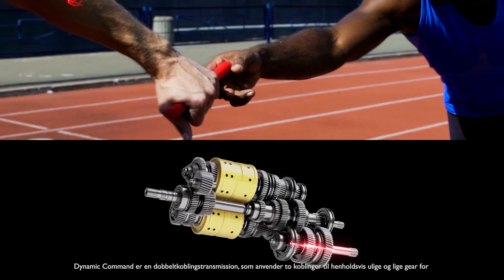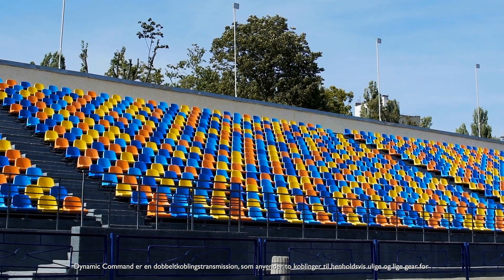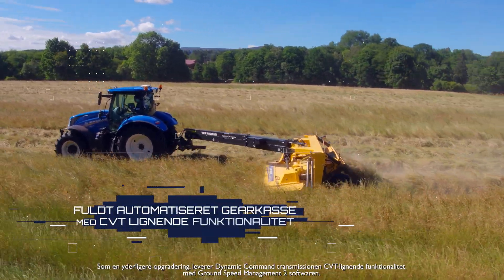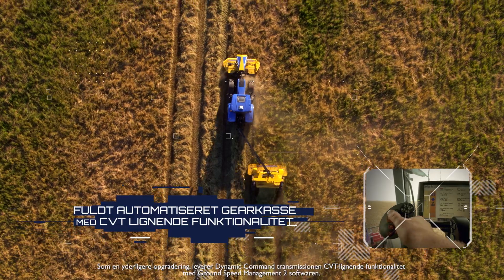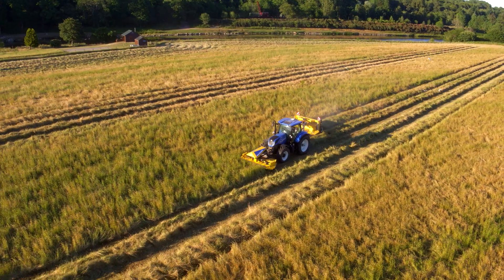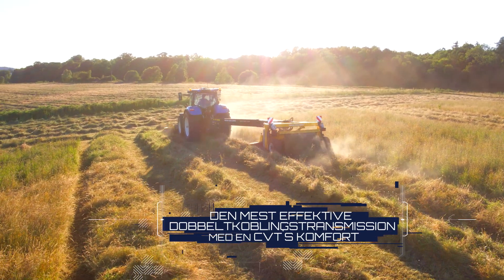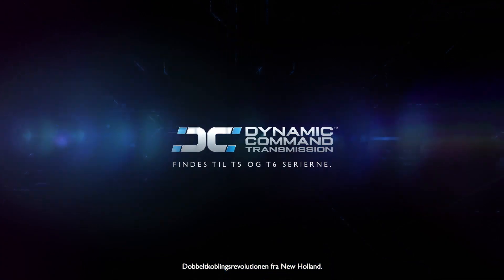Dynamic Command is a dual-clutch transmission, which uses two clutches for odd and even gear sets, for faster gear changes under load. In addition, the Dynamic Command transmission with the Ground Speed Management 2 feature delivers CVT-like operation. This greatly increases operator comfort and overall efficiency. The dual-clutch revolution by New Holland.